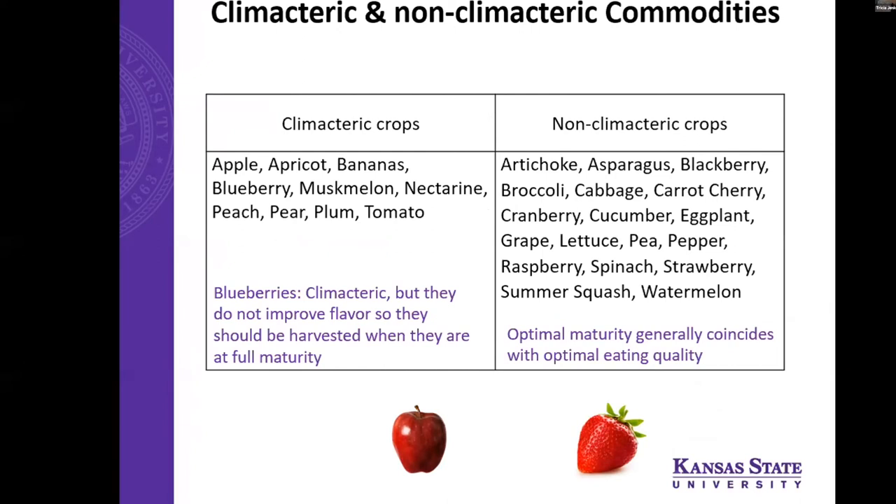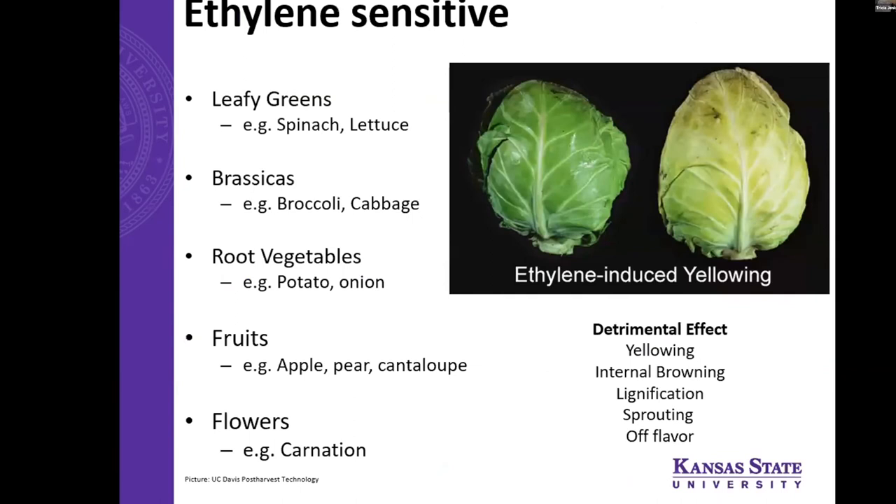Here's a classification of climacteric and non-climacteric crops. Climacteric crops are those that ripen after you harvest them — like apples, apricots, blueberries, peaches, and plums. Blueberries are a weird exception though — they will ripen but will not improve in flavor, so it's necessary to harvest those at optimal eating quality. All non-climacteric crops would also be harvested at optimal eating quality, as they don't have this post-harvest ripening mechanism.